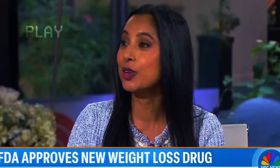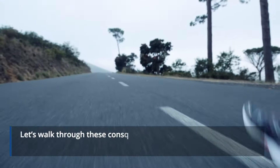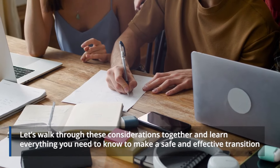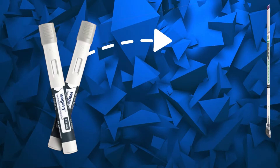There are side effects, and for this new one as well, we have those gastrointestinal side effects — things like nausea, diarrhea, and constipation. With the injectables, you might even get a reaction around the injection site itself. Let's walk through these considerations together and learn everything you need to know to make a safe and effective transition from Wegovi to ZepBound.